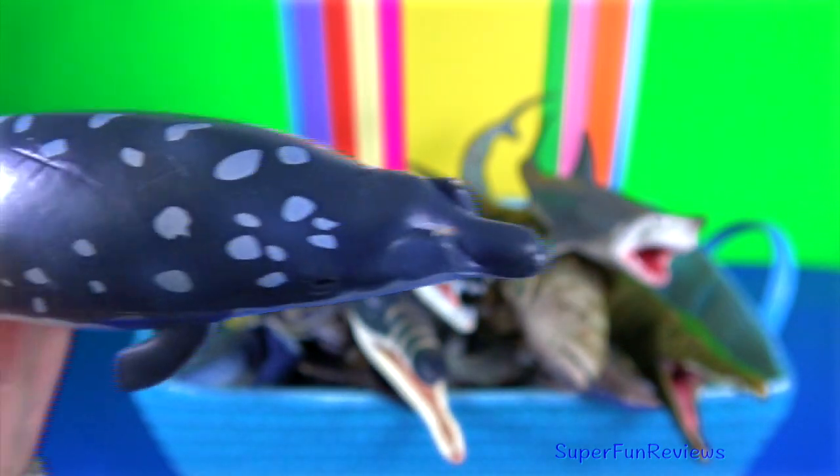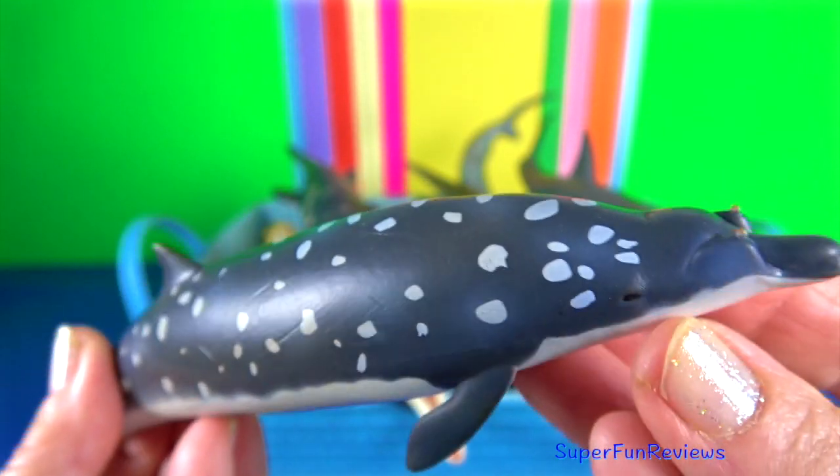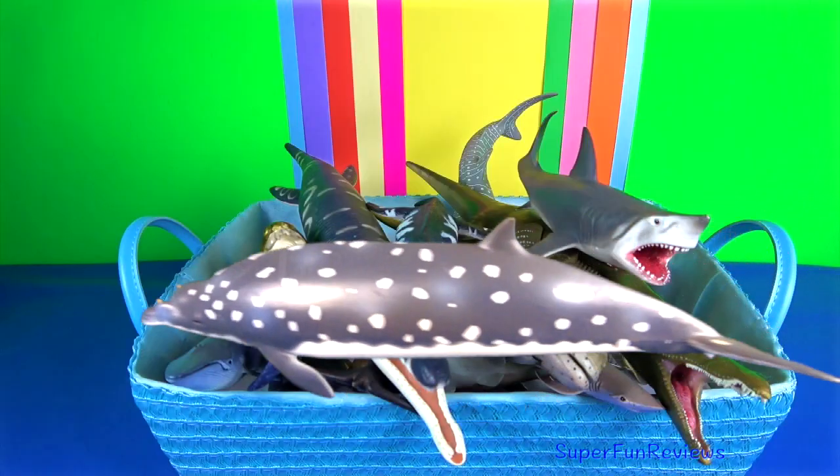Blainville's beaked whale. One of the more remarkable features of the whale is the extremely dense bones in the rostrum, which have a higher density and mechanical stiffness than any other bone yet measured.